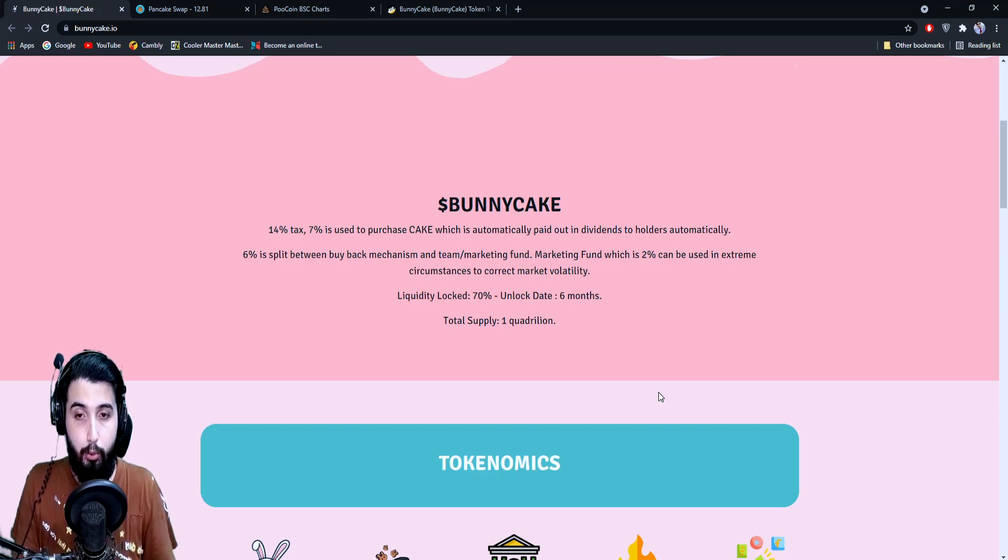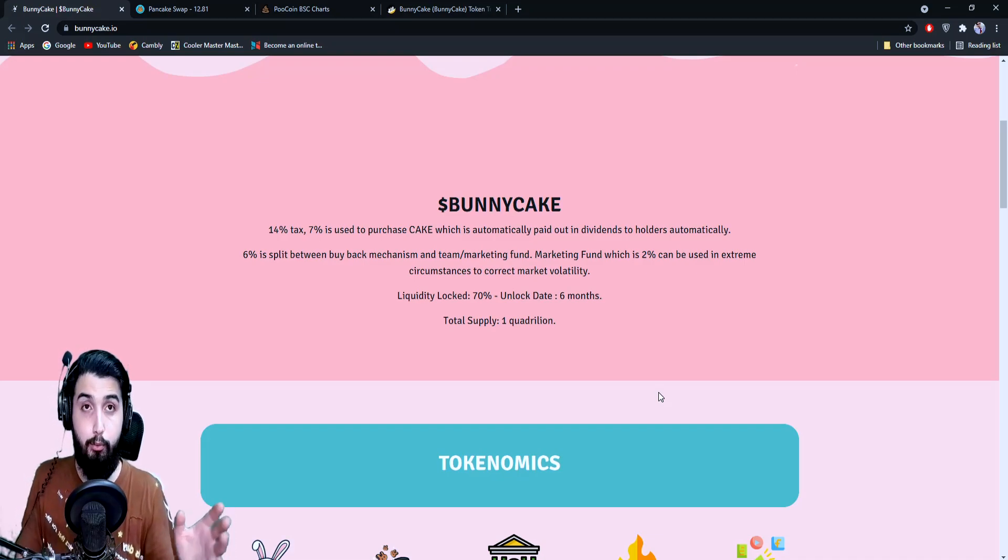There is a 14% tax. Seven percent is used to purchase CAKE, which is automatically paid out in dividends to holders. Six percent is split between the buyback mechanism and the team/marketing fund. The marketing fund — which is two percent — can be used in extreme circumstances to correct market volatility. Liquidity is locked at 70% for six months, and the total supply is one quadrillion.